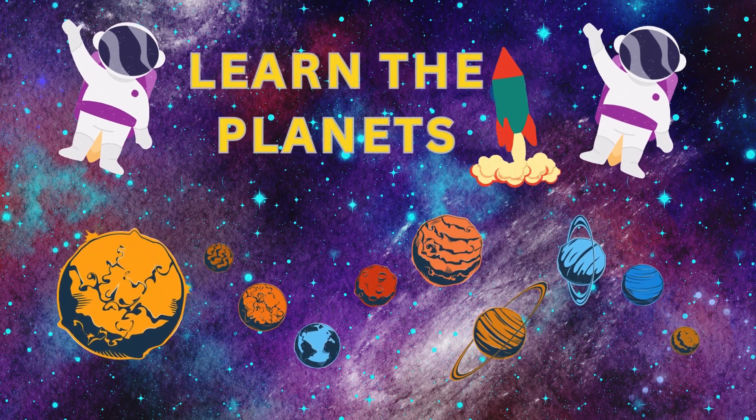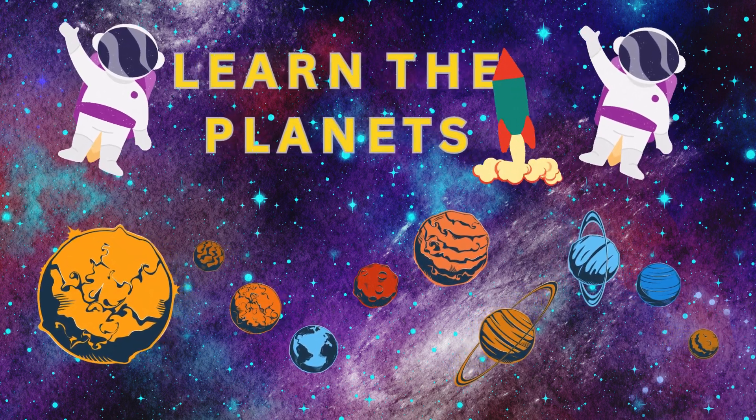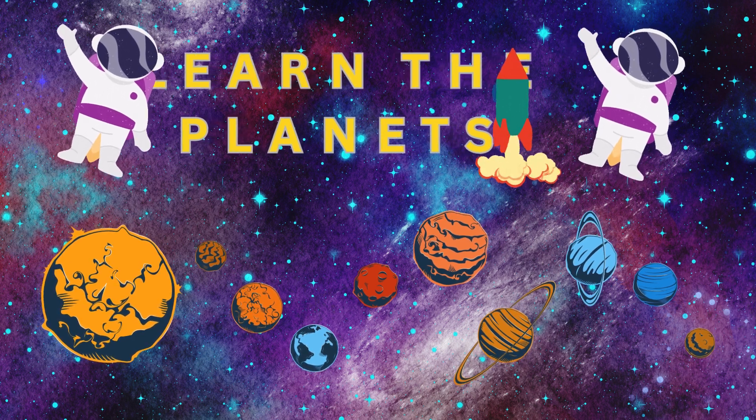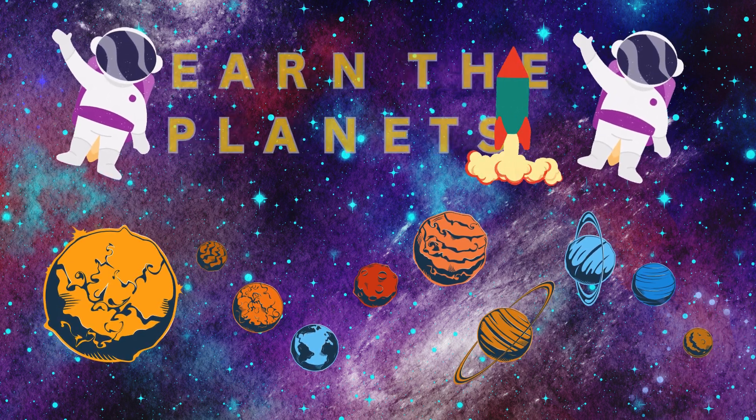Welcome, young astronauts, to Solar System Explorers, a space adventure for kids. Today, we're embarking on an exciting journey to explore the wonders of our solar system.